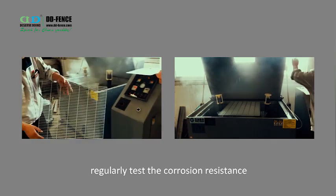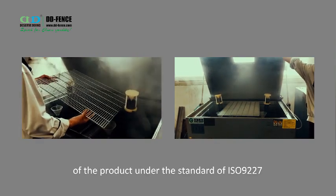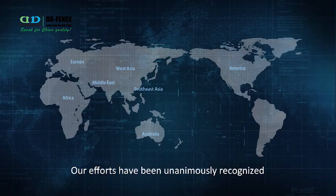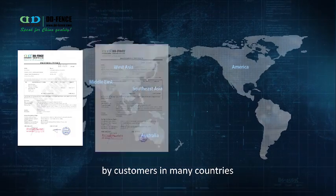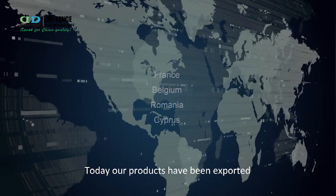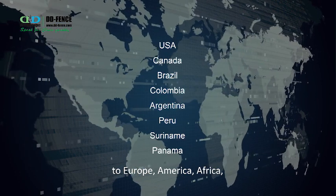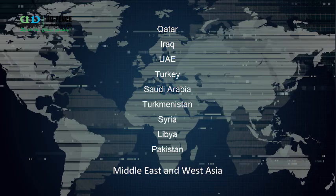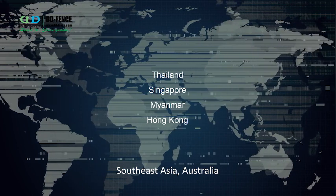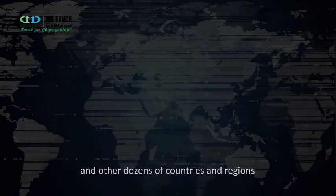We regularly test the corrosion resistance of the product under the standard of ISO 9227. Our efforts have been unanimously recognized by customers in many countries and regions around the world. Today, our products have been exported to Europe, America, Africa, the Middle East, West Asia, Southeast Asia, Australia, and other dozens of countries and regions.